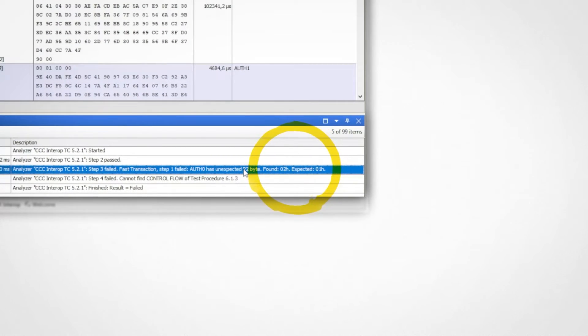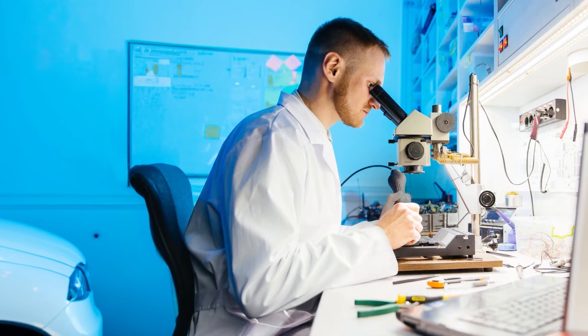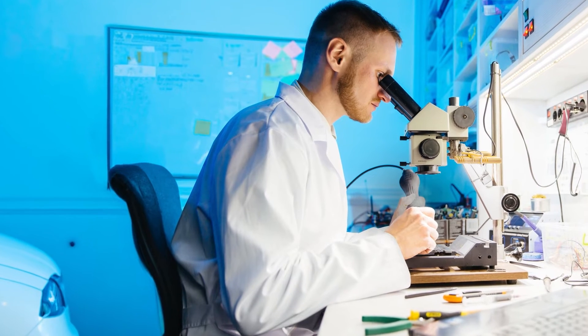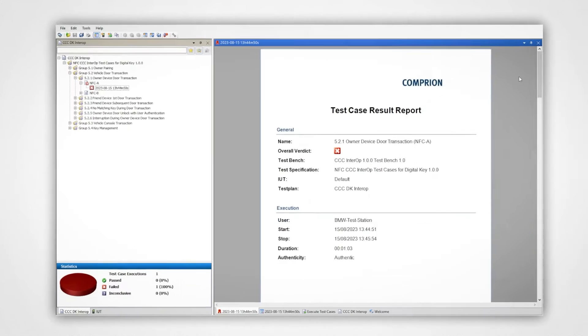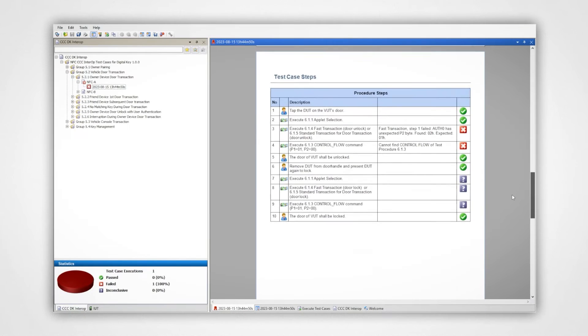This could have many reasons, but regardless of the origin, now that we know what exactly we are looking for, we can make changes and correct the error. Depending on where the error occurred, we might need to send it to someone else. For that, we can export and then share the recorded communication and the test report.